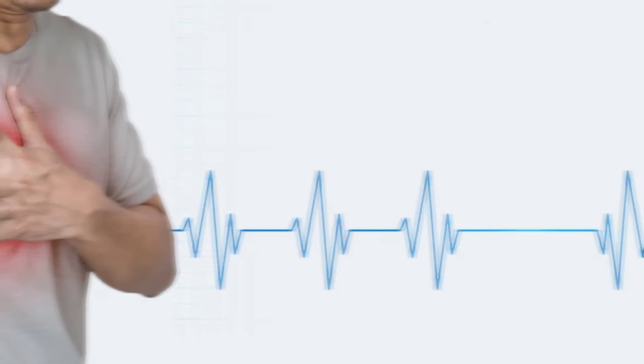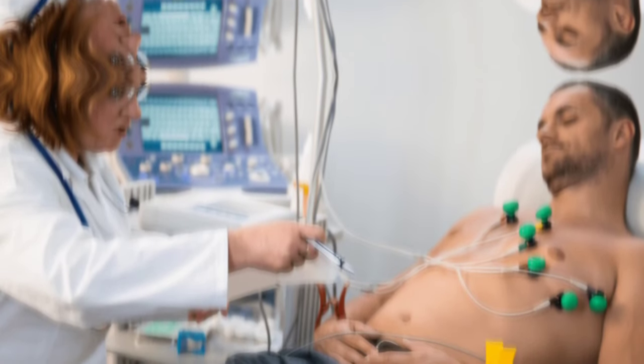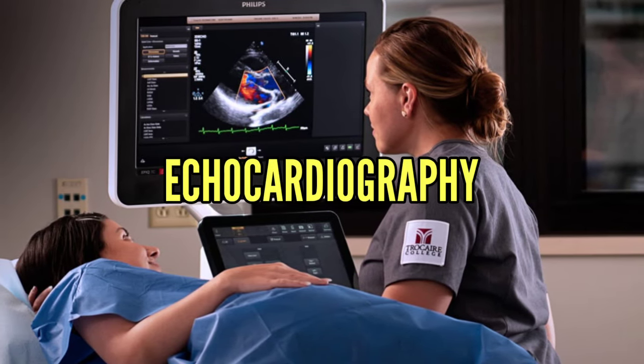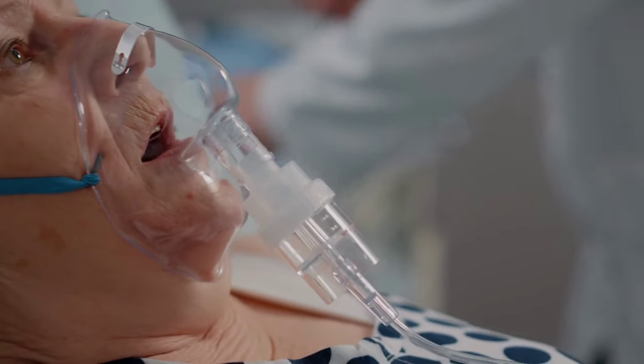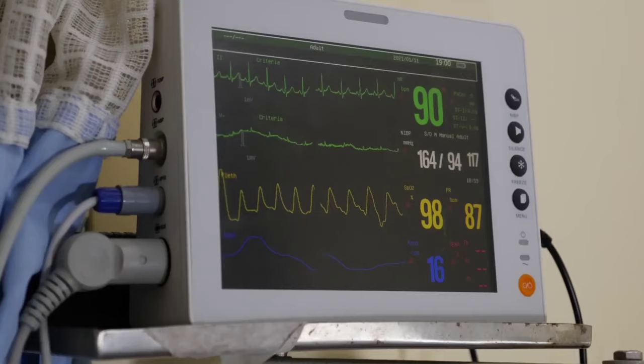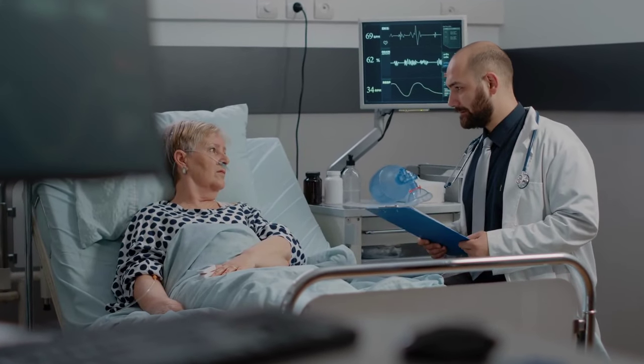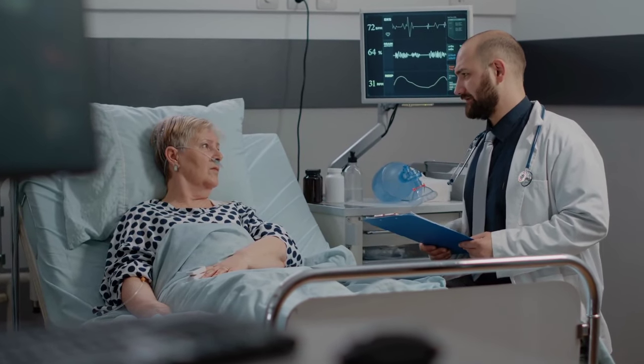Rapid heartbeat can occasionally signal a medical issue like a heart attack or pulmonary embolism. Get emergency medical treatment if you develop sudden or severe chest discomfort, shortness of breath, or a rapid heartbeat. To identify the reason for your rapid heartbeat, your doctor may use tests like an electrocardiogram (ECG) or echocardiography. Treatment includes medication, oxygen therapy, or lifestyle modifications such as lowering stress levels or increasing physical exercise. Early discovery and treatment might increase your chances of making a full recovery.